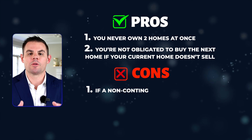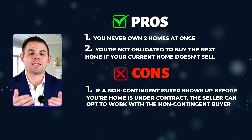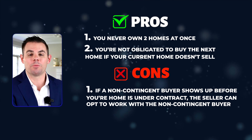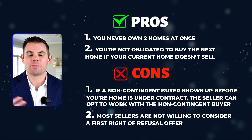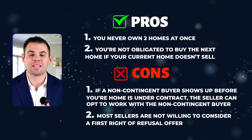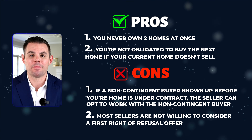The con with a first right of refusal offer is that even if the seller accepts your offer, until your home goes under contract and you remove that contingency, they get to keep marketing their property. If somebody comes along that doesn't need that contingency, they can sell to them and give you the boot. The other downside is simply that most sellers are not really willing to consider that strategy in today's market.